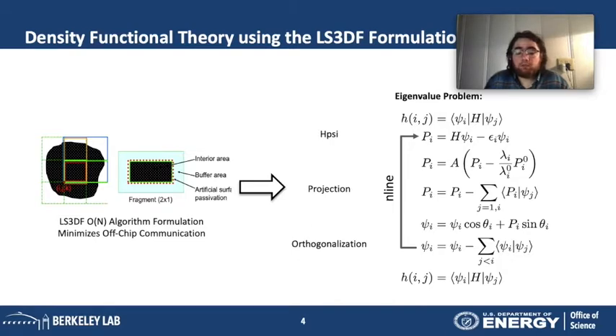The LS3DF algorithm, implemented here at Berkeley, is a communication-avoiding algorithm designed to scale on thousands of nodes by reducing the amount of data communicated between compute nodes. The principle is that you divide the volume into fragments and pass them to each compute node. The nodes perform the same operations — basic linear algebra operations and Fourier transforms — typically implemented using library calls, synchronizing occasionally to pass small amounts of data.